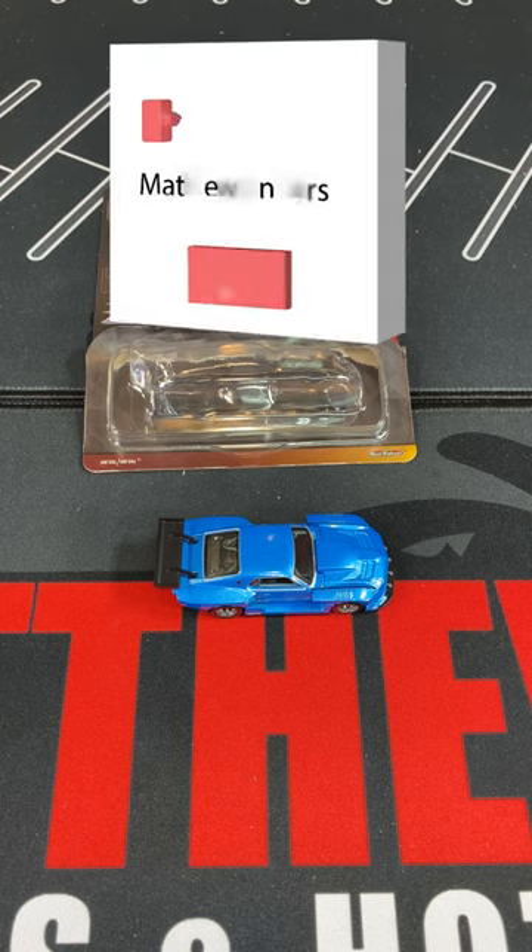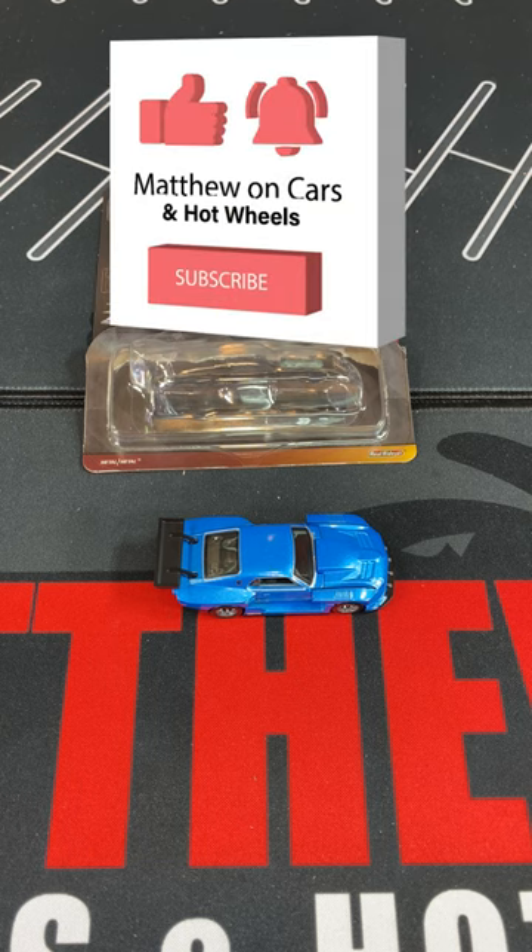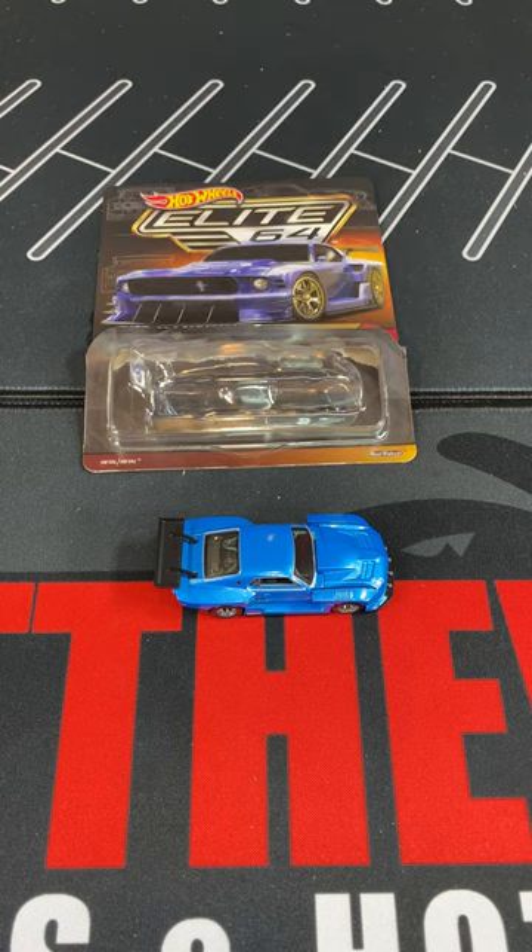So thanks for watching. Make sure to like this video and subscribe to my YouTube channel in my bio. And tell me what you think about this Modified 69 Ford Mustang.